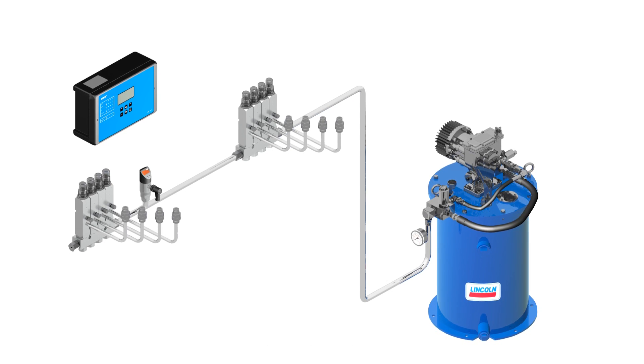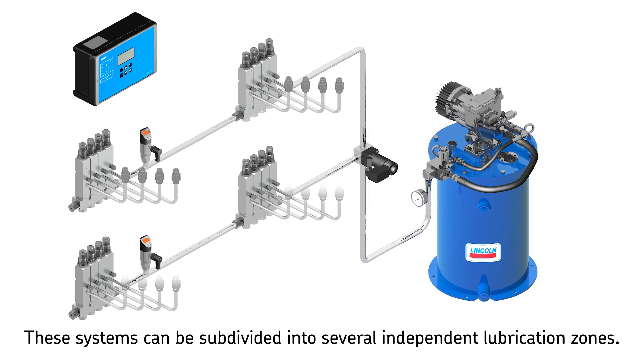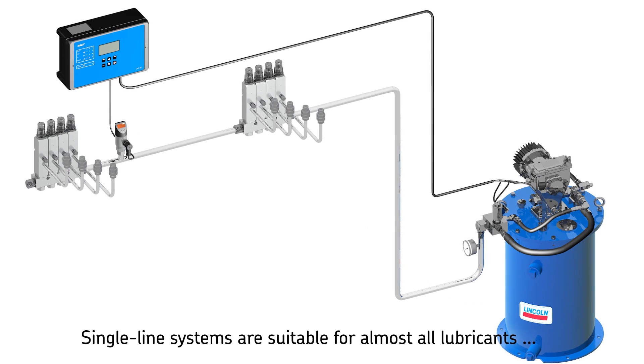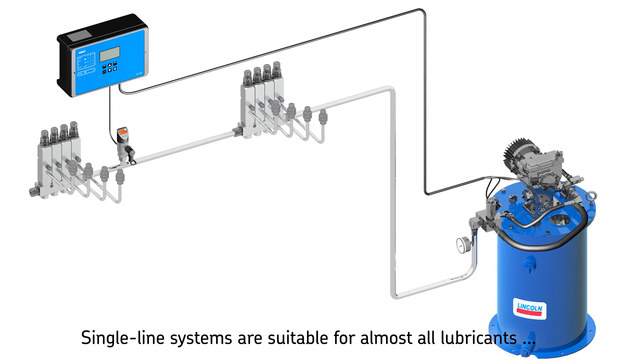It's possible to subdivide a single line lubrication system into several separate lubrication zones by using solenoid valves. Each zone can be operated, controlled, and monitored separately by making use of multi-way valves. Subdivided lubrication systems are used in machines where different critical lubrication points need to be monitored, and can also be used to operate separate lubrication zones within one system. SKF single line systems are suitable for almost all lubricants.